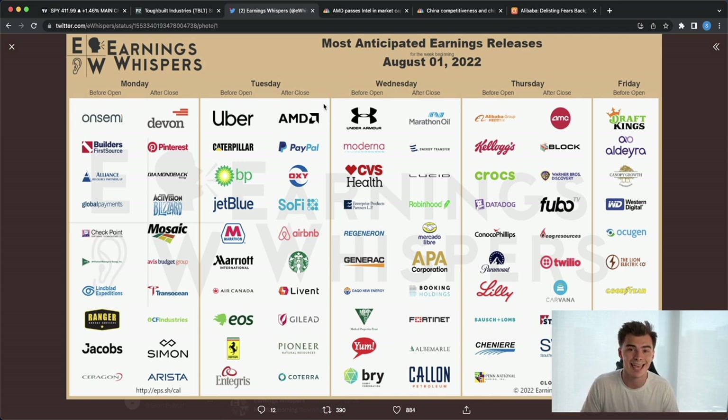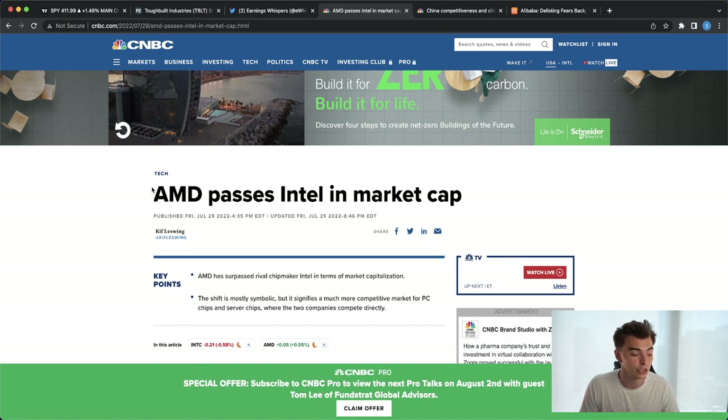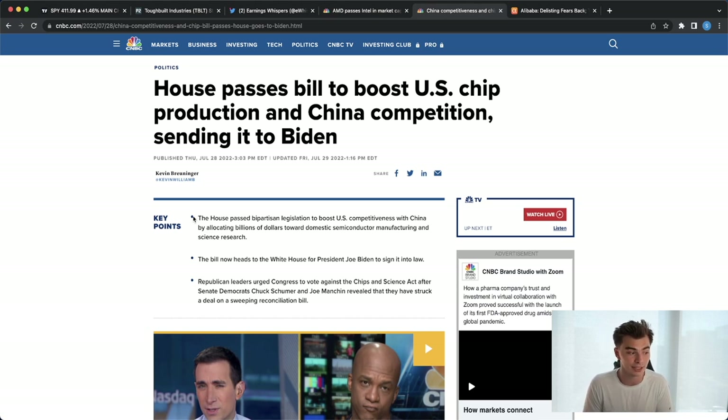Looking at this earnings calendar, the first stock is Advanced Micro Devices — AMD. It's one of my favorites; I own a lot of AMD long term and trade it frequently. AMD has recently passed Intel in market cap, and Intel just had very poor earnings. Historically, AMD tends to gain when Intel reports bad earnings. With AMD earnings coming up, depending on how those results are digested by the market, AMD could see some pretty aggressive moves to the upside. When you combine that with the CHIPS bill getting approval — bipartisan legislation to boost US competitiveness with China by allocating billions towards domestic semiconductor manufacturing and scientific research — everything sets AMD up for a potential move higher.